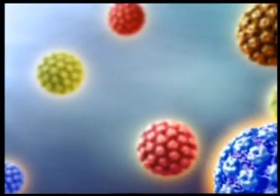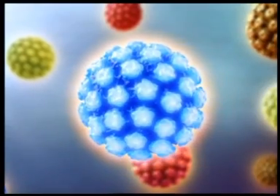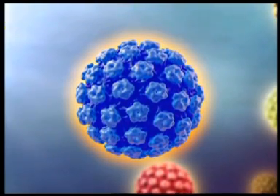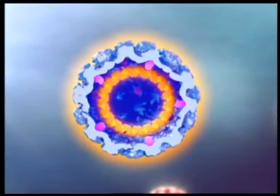The human papillomavirus has an outer shell, or capsid, comprised of the major capsid protein L1 and the minor capsid protein L2. It's the L1 protein that stimulates the major antibody response in humans. Within the human papillomavirus capsid is the viral DNA.